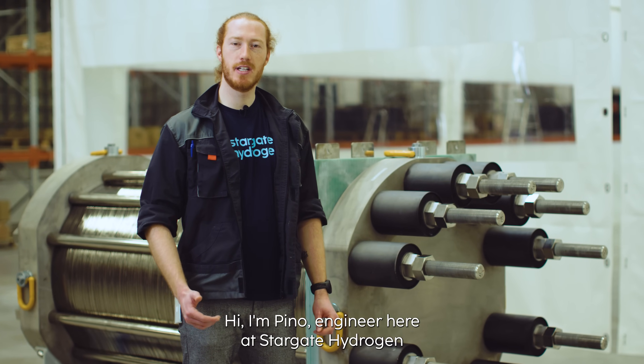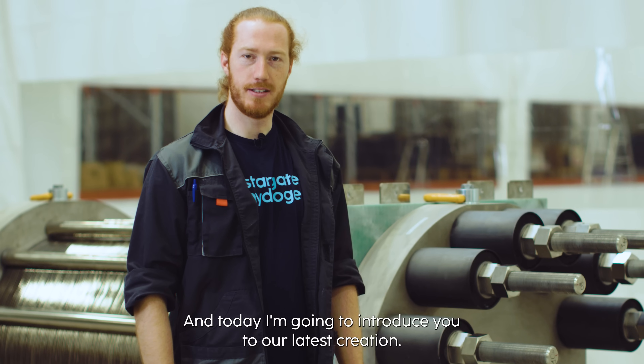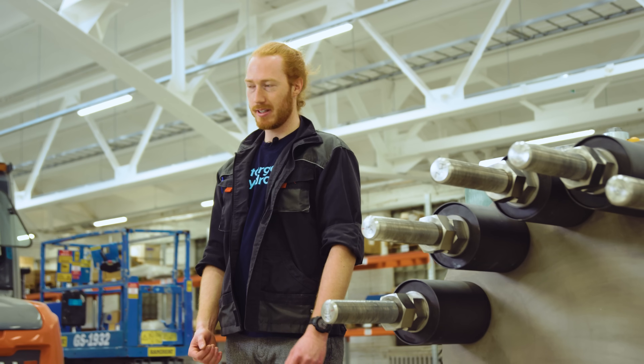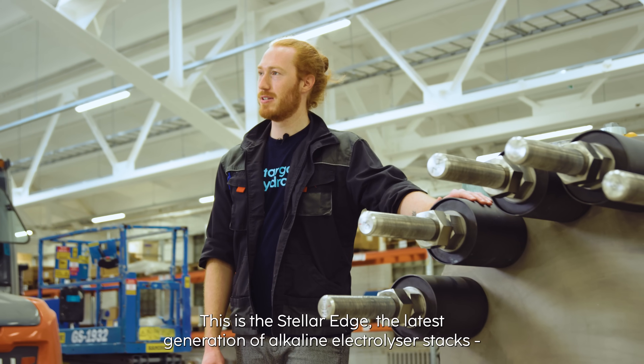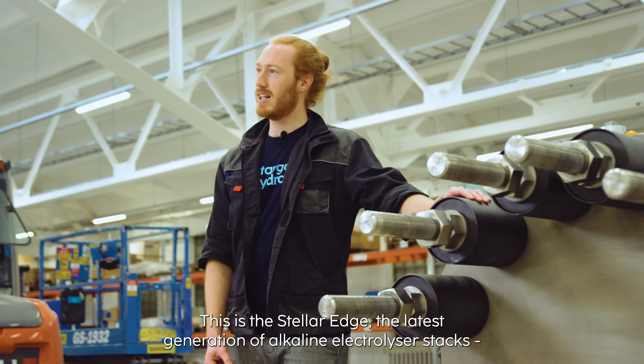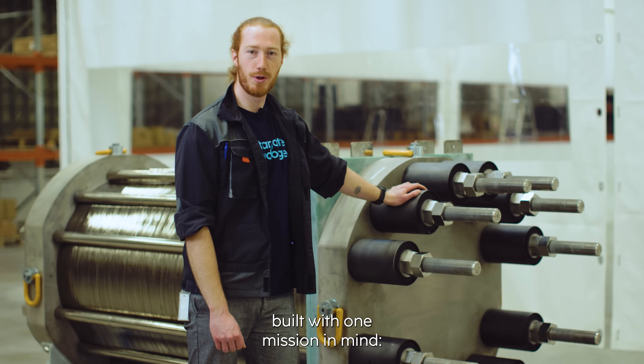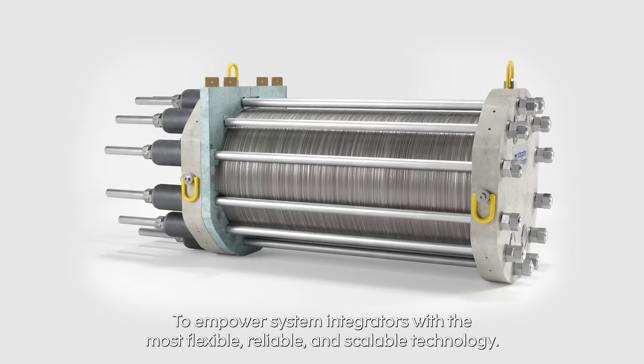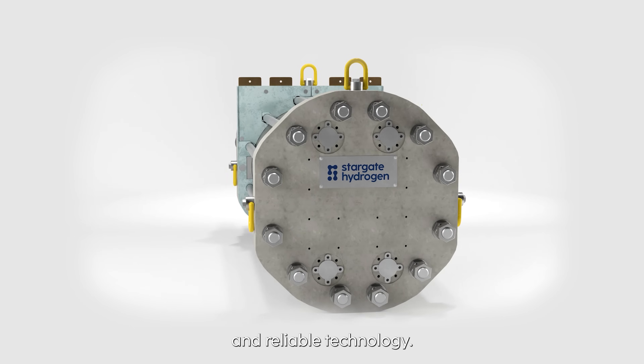Hi, I'm Pino, engineer here at Stargate Hydrogen, and today I'm going to introduce you to our latest creation. This is the STELLA EDGE, the latest generation of alkaline electrolyzer stacks, built with one mission in mind: to empower system integrators with the most flexible, scalable and reliable technology.